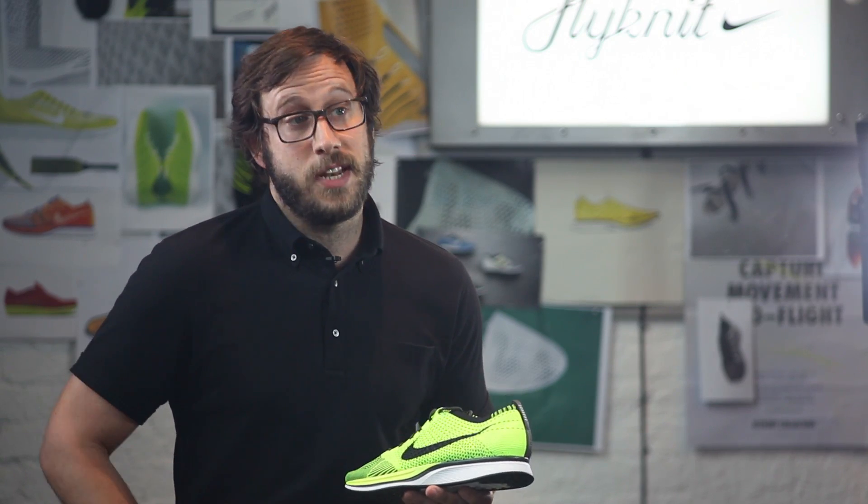For lightness, every runner would love to have a lighter product. It's less weight that they have to carry to the finish line. With the Flyknit Racer, it's 19% lighter than the previous marathon shoe.